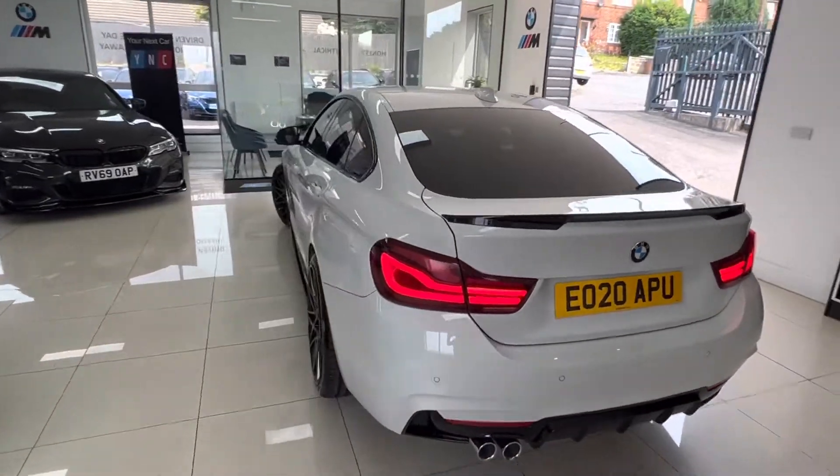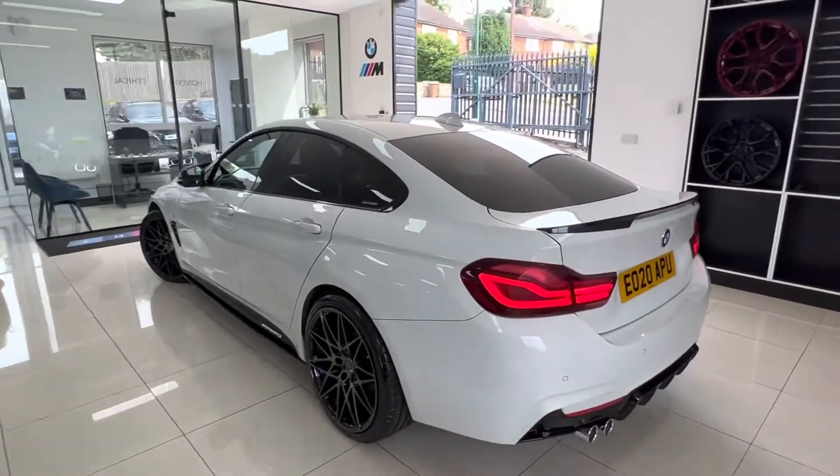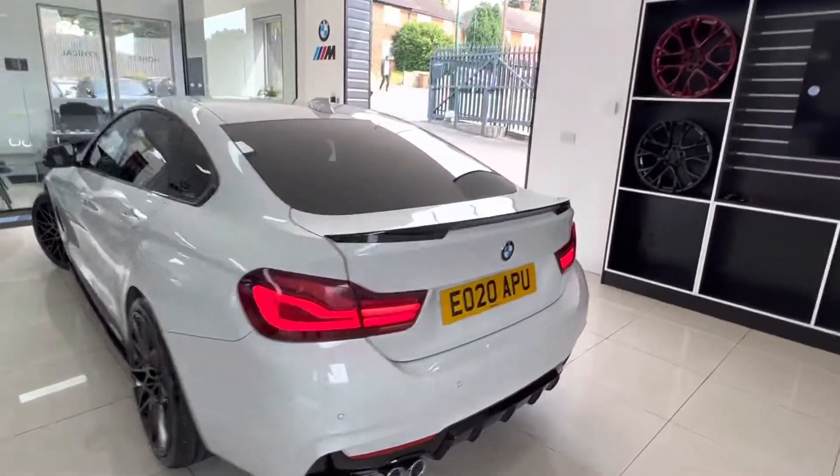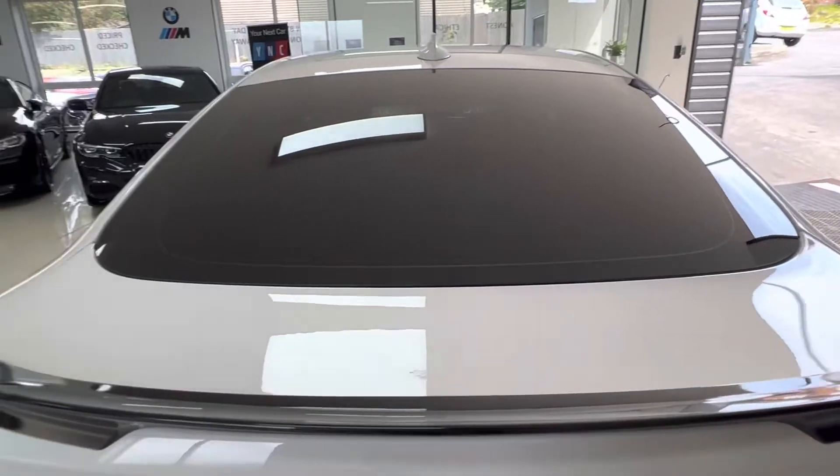Front and rear parking sensors, cruise control, 8-speed automatic paddle shift, automatic tailgate — which I'll show you. The boot room is huge, which is why these are so popular.